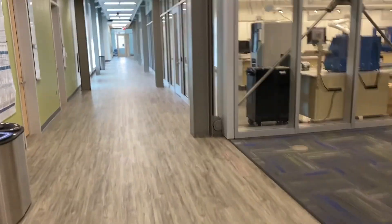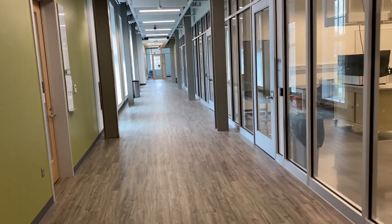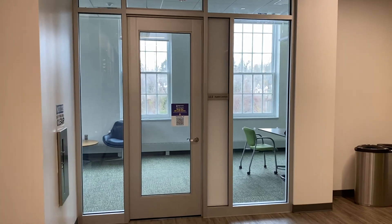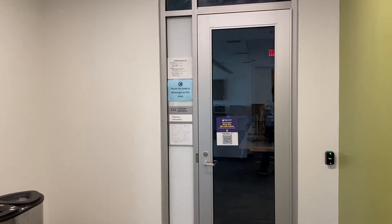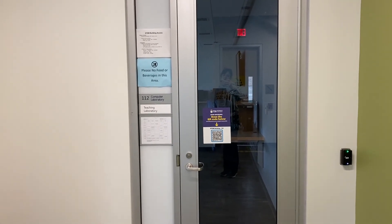We're going to walk down the hall to Lab STEM 112. As we make our way to the end of the hallway we find Lab STEM 112, which is a teaching lab that I present in more detail in a separate video.